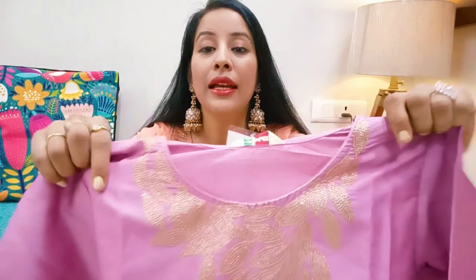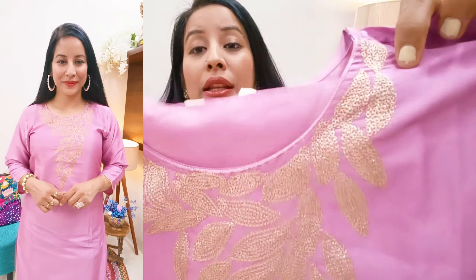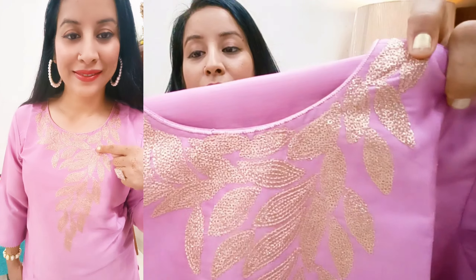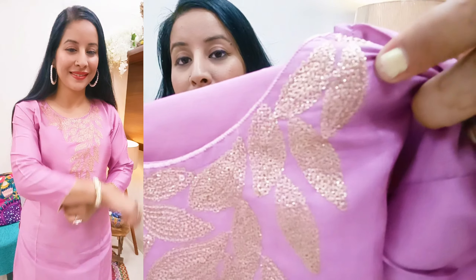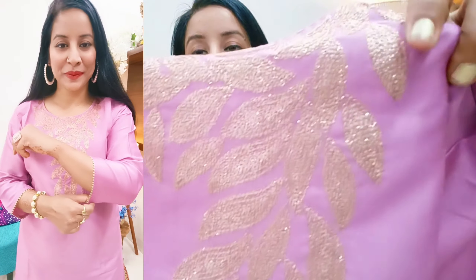Next, I am sharing a very beautiful kurti in a lilac shade with a round neck. The fabric is viscose silk, which is a blend of cotton and silk — it is very comfortable and breathable. The entire fabric has a subtle shine. On the yoke part there is a leaf pattern with golden zari work and light pink thread embroidery in a lavender shade, which is very neat and clean.